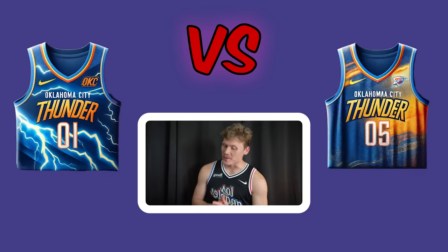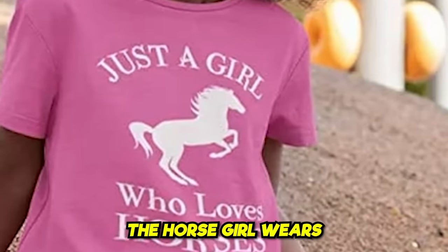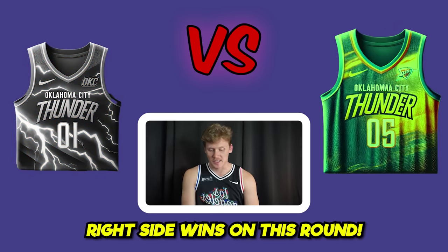The OKC Thunder matchup features two Thunder-themed jerseys — one with lightning on it. The lightning design reminded one of the guys of horse-girl t-shirts with wolves and lightning. Everyone ends up voting for the right side, which wins the round.